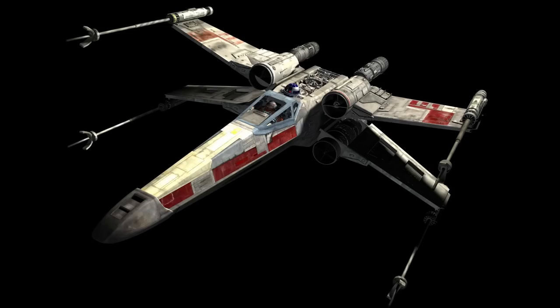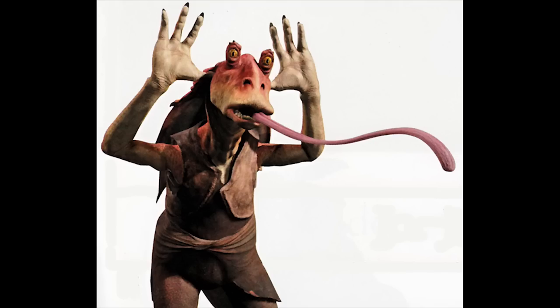Star Wars! X-Wings, TIE Fighters, Jar Jar! Ah, crap — I should've quit while I was ahead.